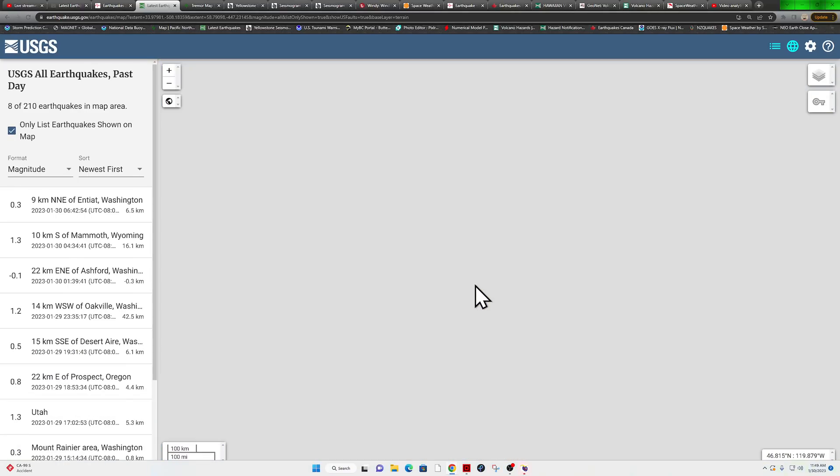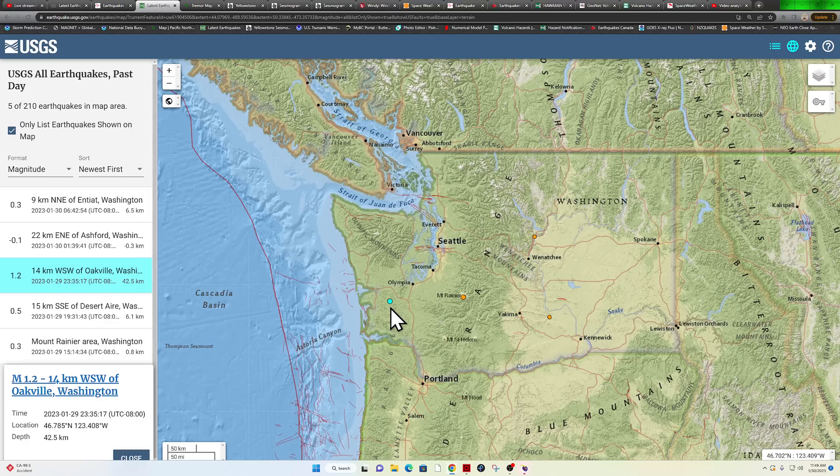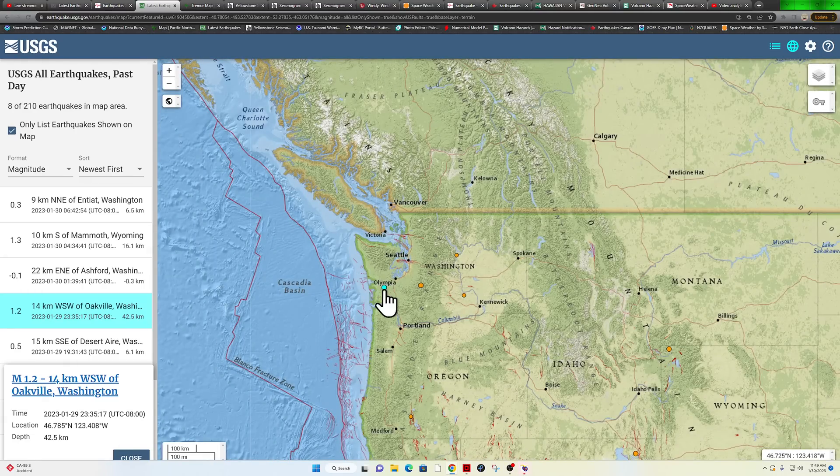Now into the Pacific Northwest — a little small earthquake around Mount Rainier, and over here around the Coast Range in Oakville, Washington, we're seeing somewhat of a deeper quake: 42 kilometers deep. If you know what's up here, it's Cascadia. At that depth — 42 kilometers for that magnitude 1.2 — that's associated with the Cascadia subduction zone.